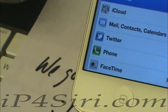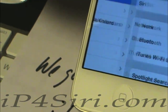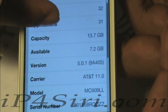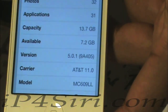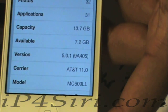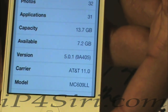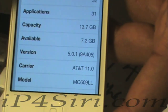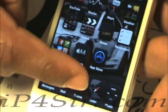I'll show you General. The version number 5.0.1, AT&T, model number MC609LL. Pretty much iPhone 4, you know, like I said. So check out our site right here.